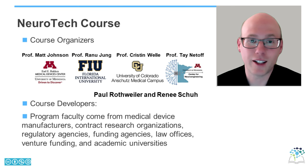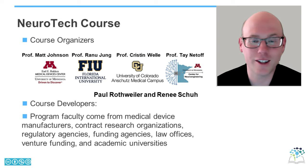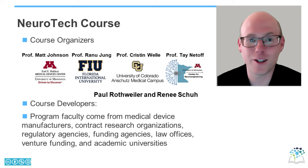As you'll see as part of the online lectures and workshop, this program is supported by faculty from all aspects of the translational and commercialization pathways. The program faculty come from medical device manufacturers, contract research organizations, regulatory agencies, funding agencies, law offices, venture funding, and academic universities. We're very excited to have them contribute to the educational content of this course.